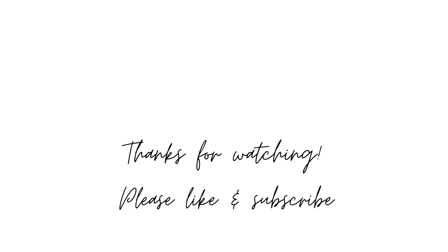That's all for today, thank you so much for watching. If you enjoyed this video please leave a like and subscribe for more LEGO content. Enjoy the rest of your day, bye!